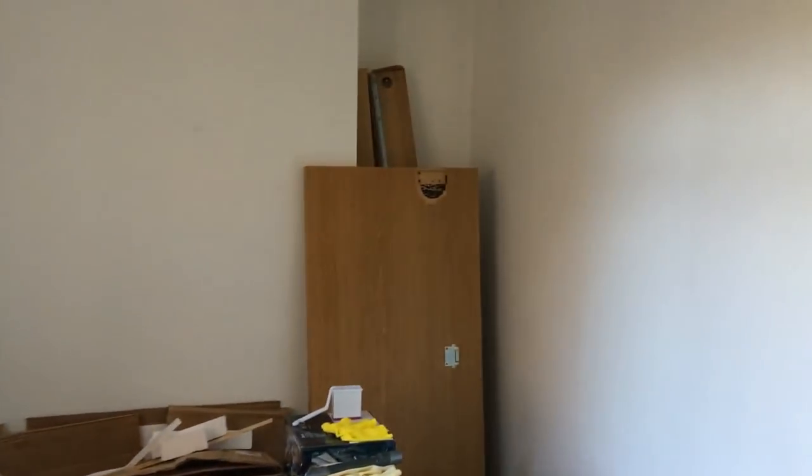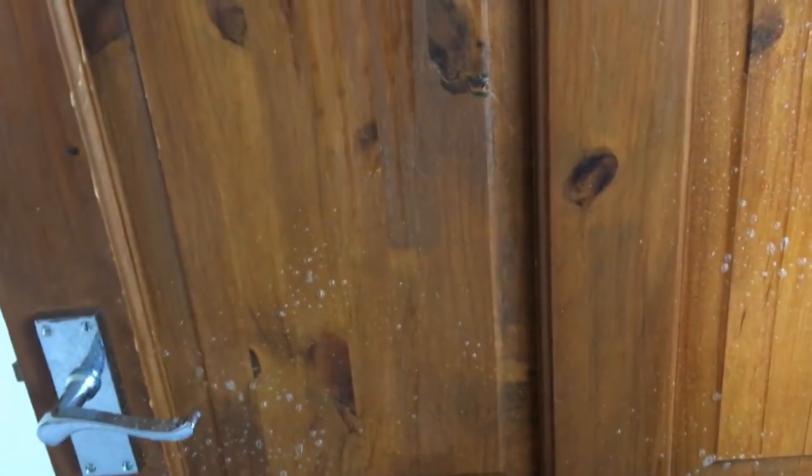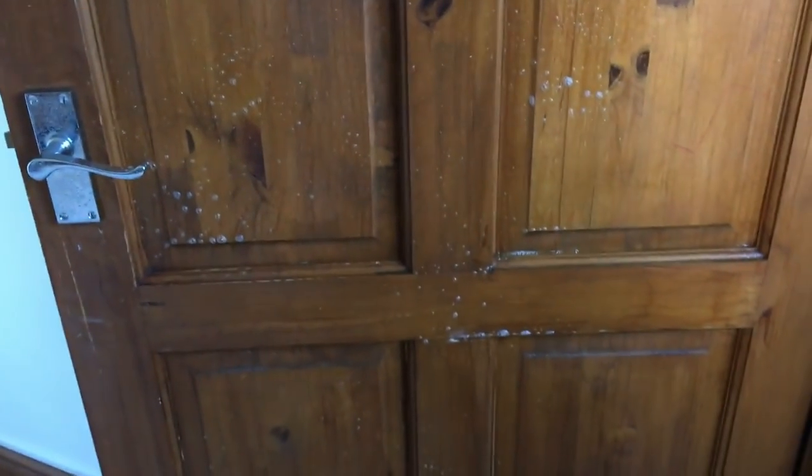I've wiped down all the walls in here, done the skirting boards, and hoovered. The last thing I want to do is the door — I'm literally just using this citrus and ginger antibacterial spray. I'm going to spray the whole door including the handle and then give that a quick wipe down before I finally move out of this house.